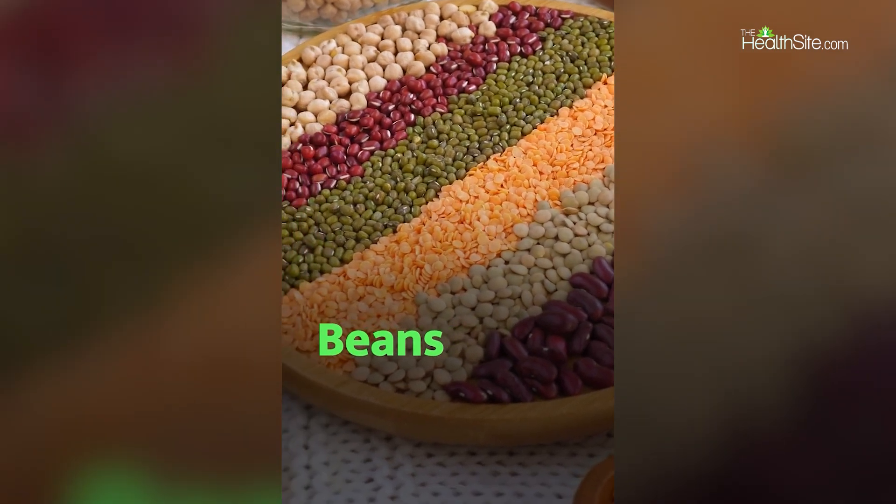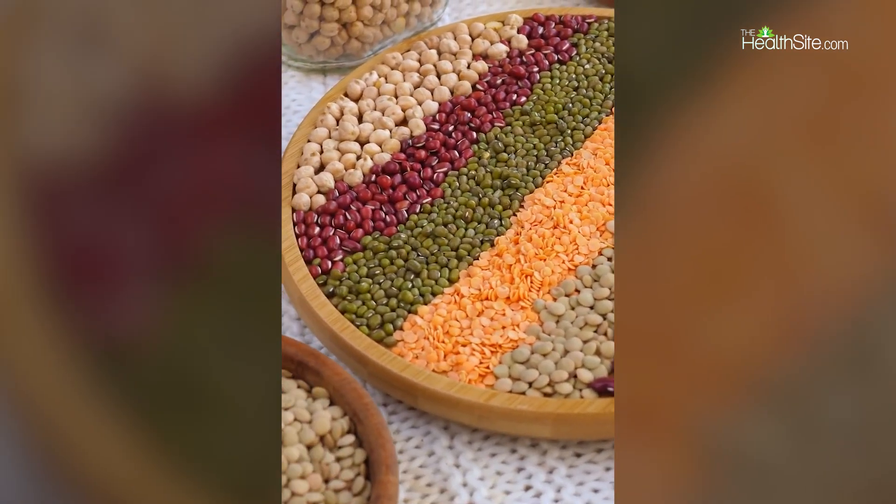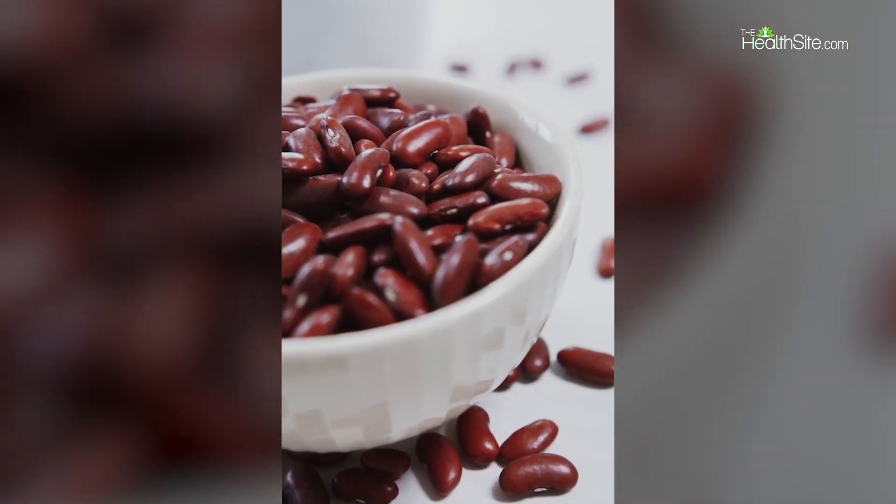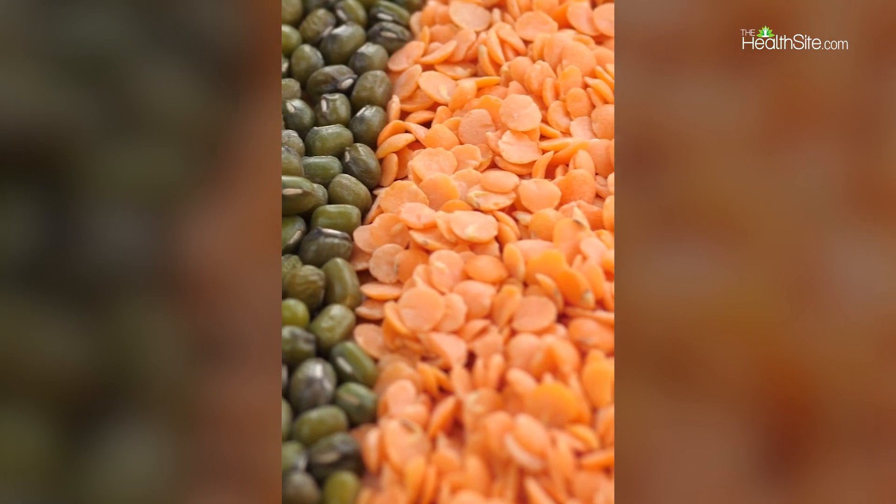3. Beans. These are high-protein foods that contain amino acids necessary for collagen synthesis. Plus, many of them are rich in copper, another nutrient necessary for collagen production.